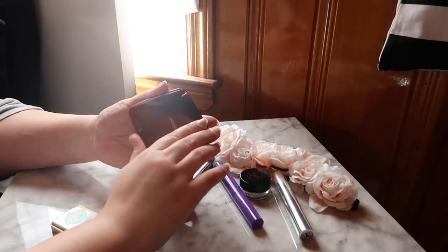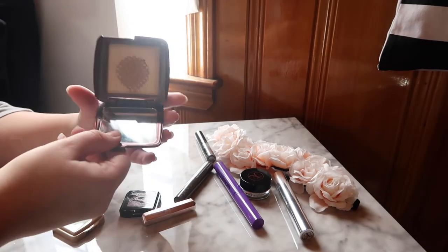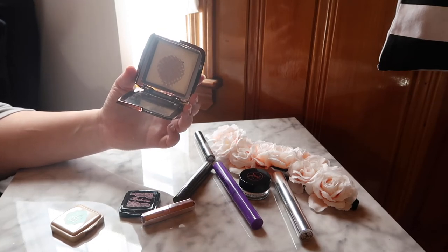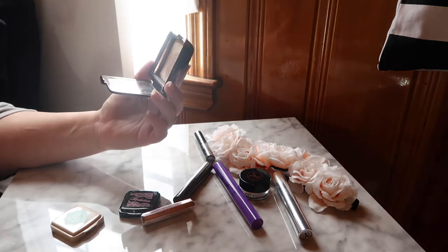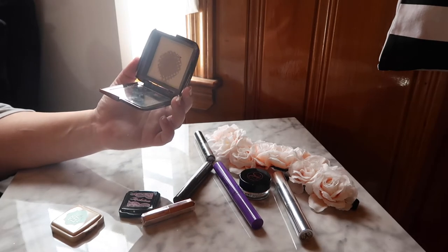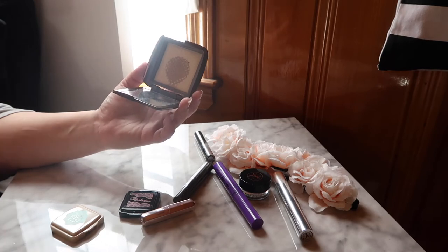The next powder is the Hourglass Ambient Lighting Powder in Diffused Light. I do have a lot of pan showing. I was hoping to use it up by now but a few other products have been grabbing my attention, so I haven't been using this as often. I really want to finish this one — it would be really exciting to use up a full Hourglass powder, so that is my goal for this month.